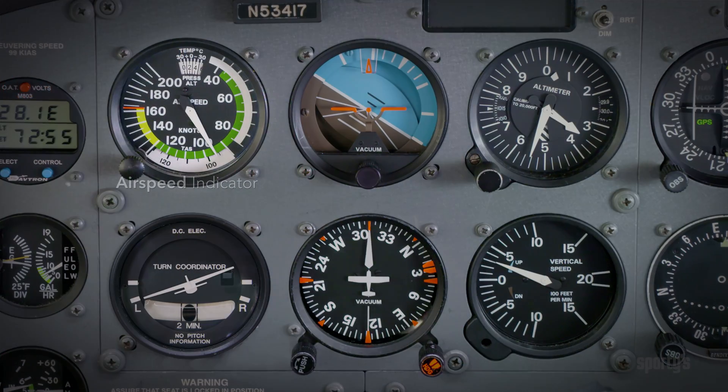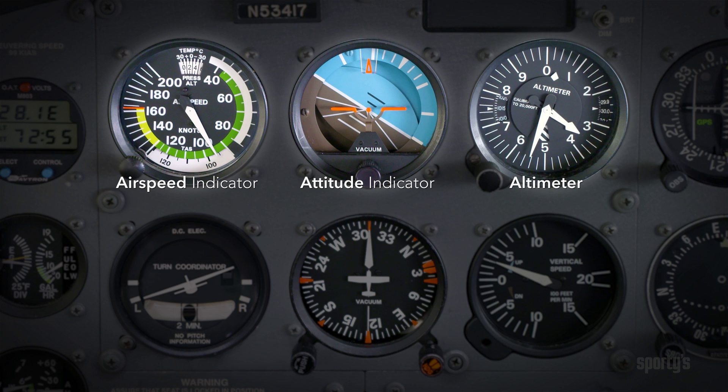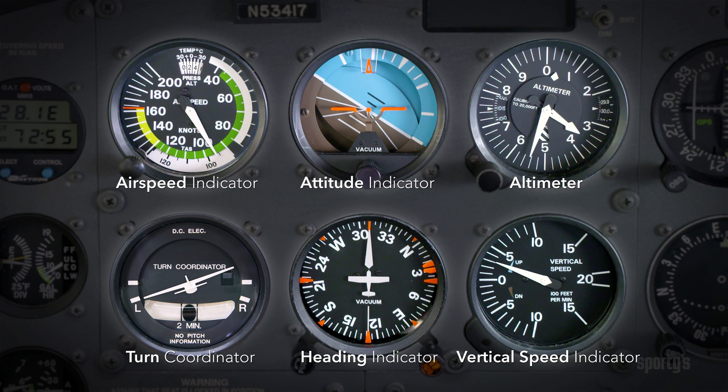The flight instruments are the airspeed indicator, the attitude indicator, altimeter, vertical speed indicator, turn coordinator, and heading indicator, also called the directional gyro.